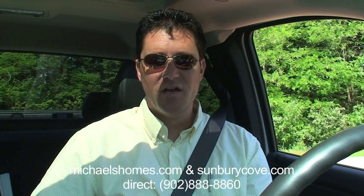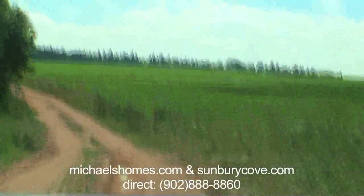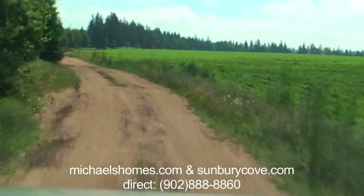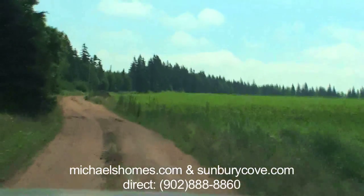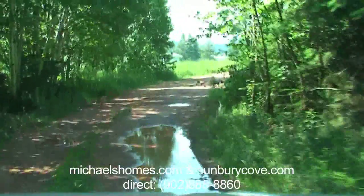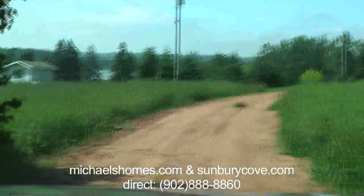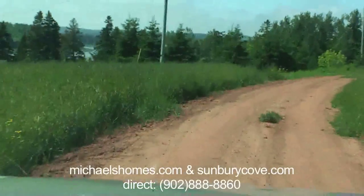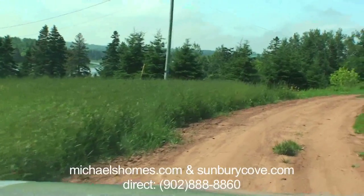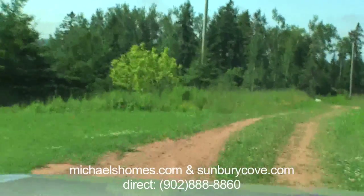You'll be seeing the road and the cottage for the first time, just like me, so here we go. The camera makes the road seem a lot rougher than it is. The cottage should be just to the left — and there it is! It looks really nice.